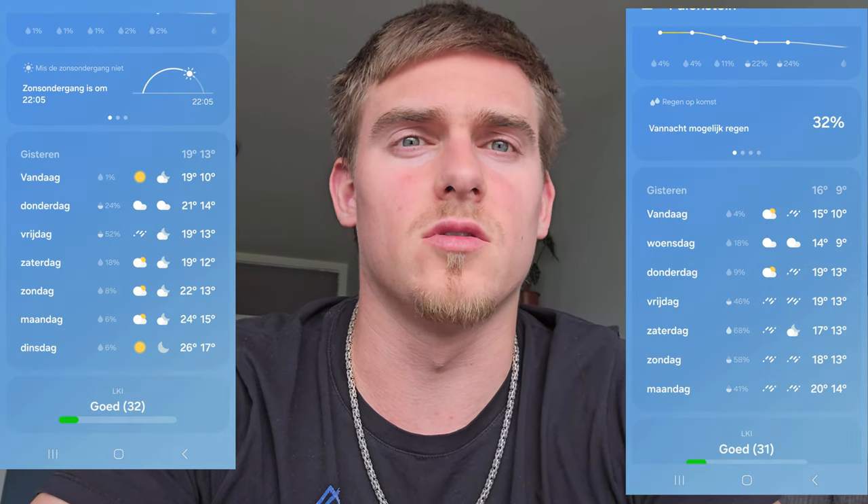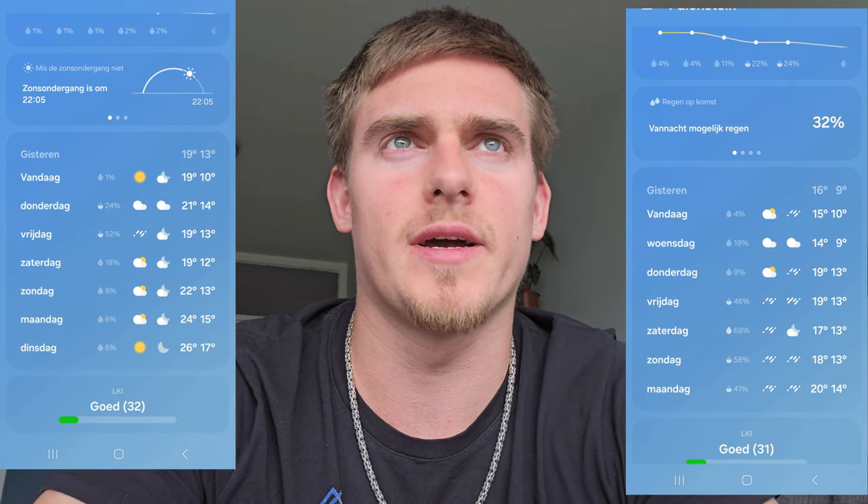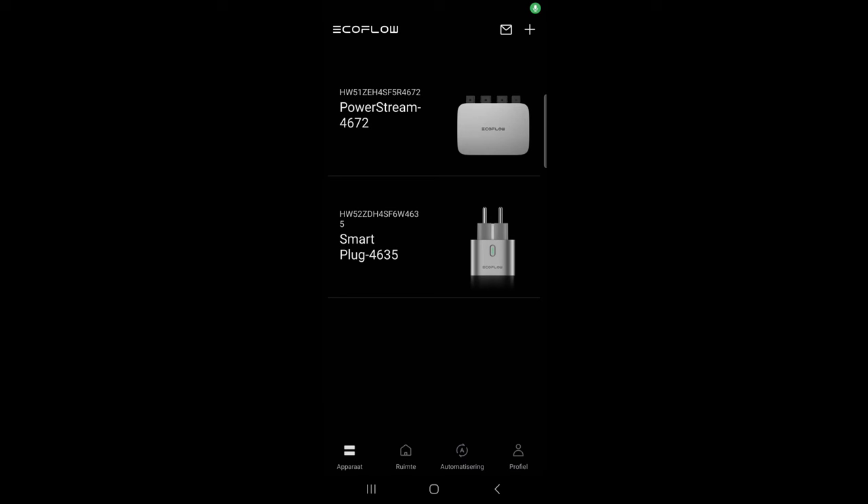We had about two weeks of good weather and two weeks of bad weather. I was a little bit lucky because most of the days I had some sunny evenings, and in the evening I got the most sun on my solar panels. So I had luck with that, but the weather has been really bad overall.